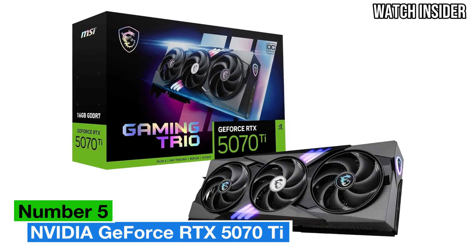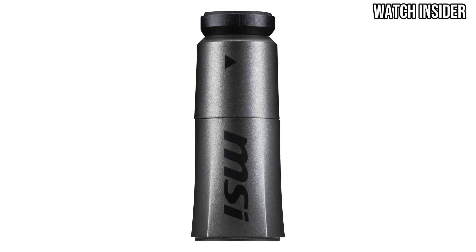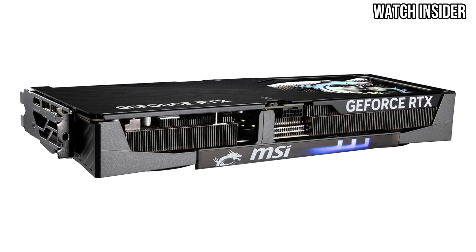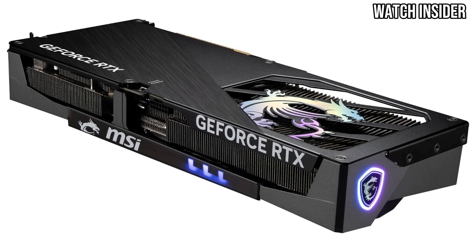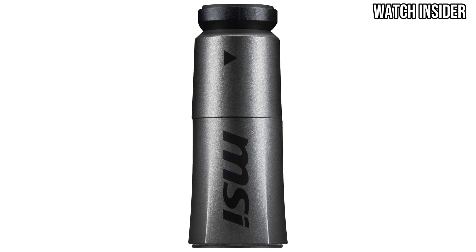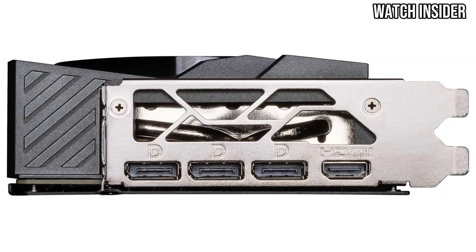Number 1: The NVIDIA GeForce RTX 5070 Ti is a powerful graphics card that has quickly gained attention among gamers and content creators alike. After extensive testing and benchmarking, this GPU offers a remarkable combination of performance, efficiency, and cutting-edge technology. With its impressive architecture, the RTX 5070 Ti delivers stunning graphics and smooth frame rates in even the most demanding titles. Whether you're diving into the latest AAA games or engaging in resource-intensive tasks like video editing and 3D rendering, this card handles it all with ease. Real-time ray tracing capabilities bring a new level of realism to gaming, enhancing lighting, shadows, and reflections that create immersive environments.